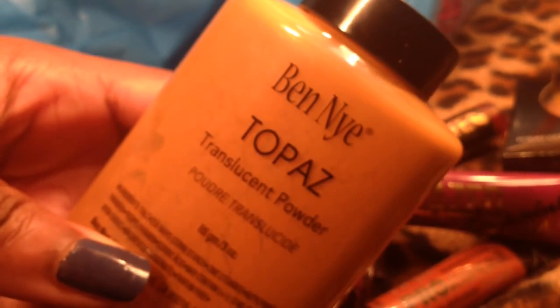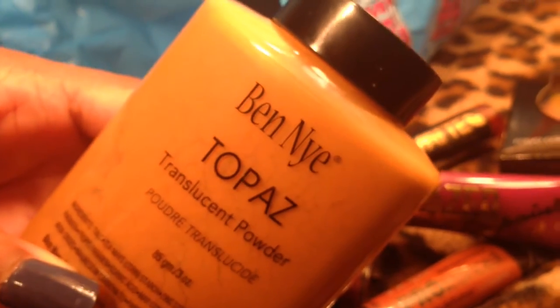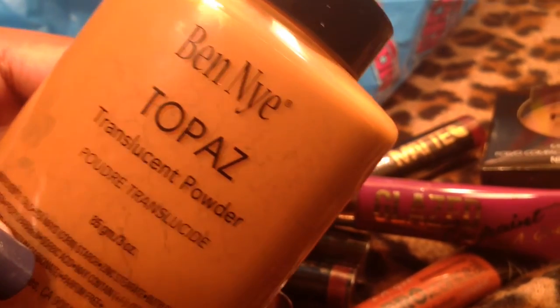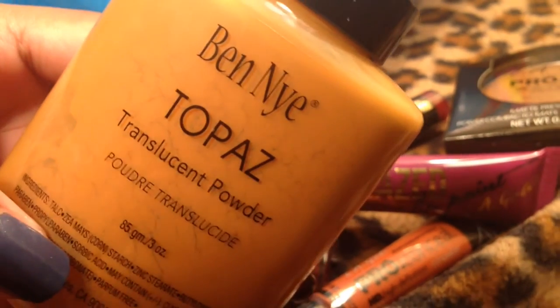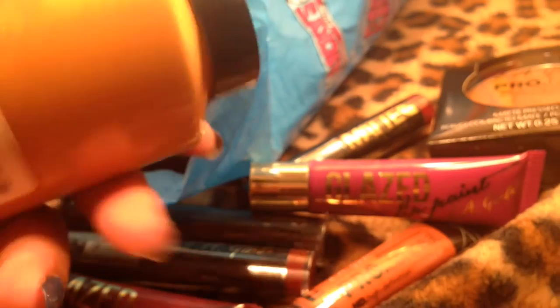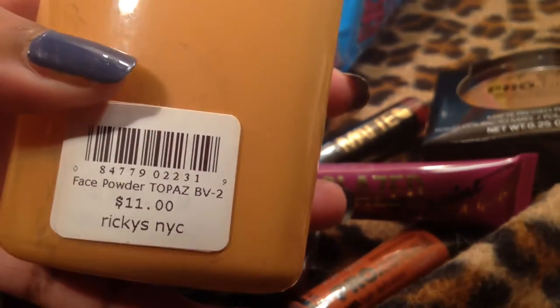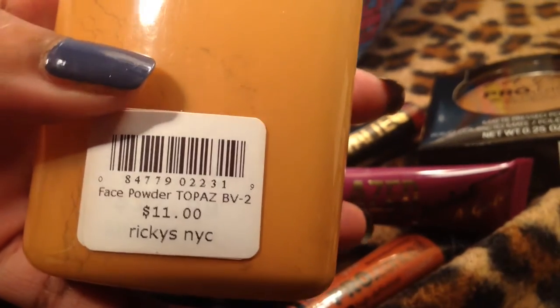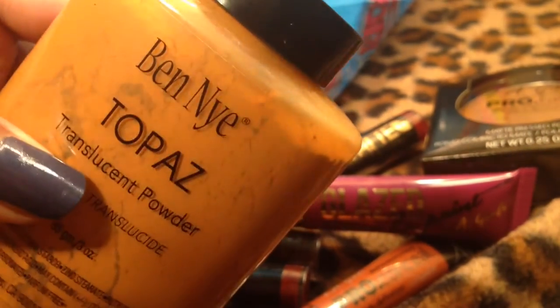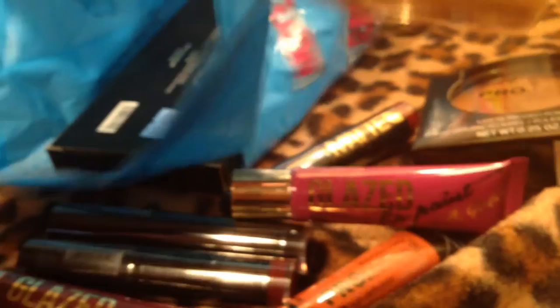I finally got hold of the Ben Nye Luxury Powder. I know Kim Kardashian uses this in Banana, but I'm not that light-skinned so I got Topaz. Can't wait to try this — it was only $11. They have them under lock and key so you can't sample in the store, but when I got home I opened it and it seems pretty cool.